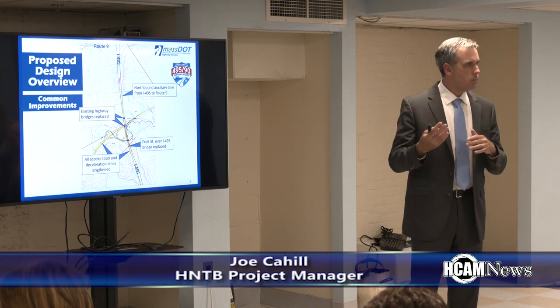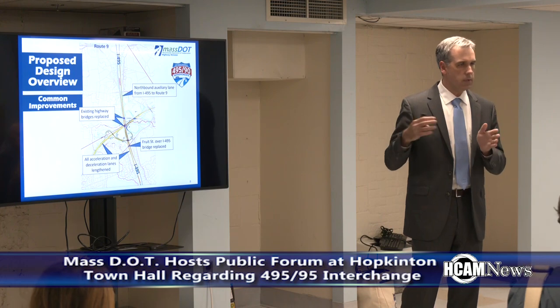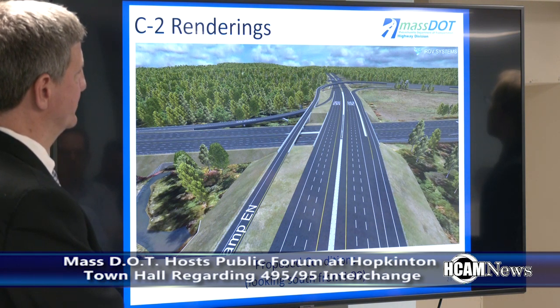At the last meeting, three alternatives were shown that were under consideration and determined to meet the project's purpose and need. Of the three alternatives, the one that was ultimately decided on was Concept C2.